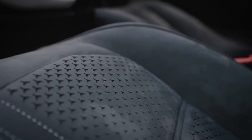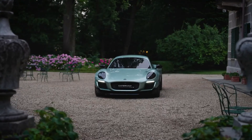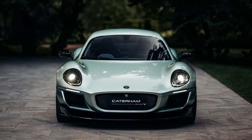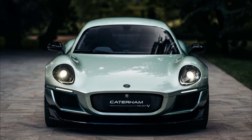The Project V show car uses a 2-plus-1 seating layout, with 2-plus-2 available as an option, which optimizes ingress and egress, provides more comfort for the rear seat passenger, and offers greater flexibility in how a prospective owner may use the car.